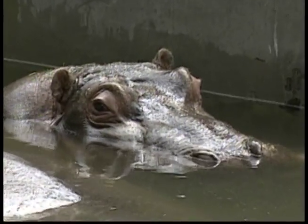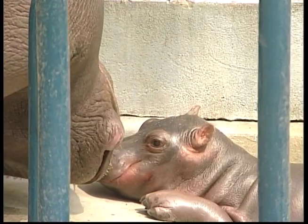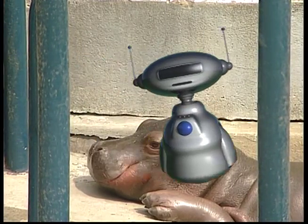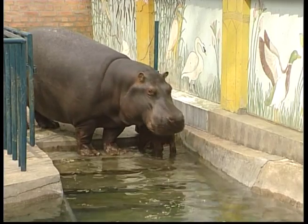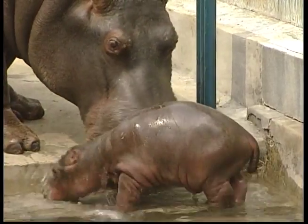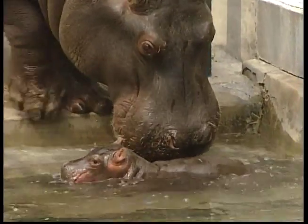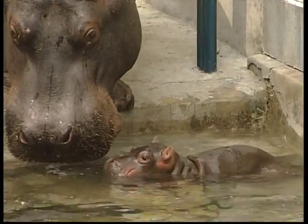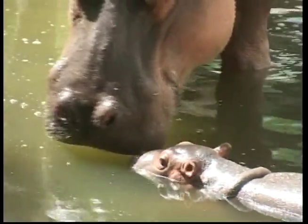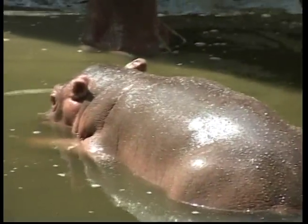A baby hippo is born on either land or in shallow water. In water, the mother helps the newborn to the surface, later teaching it how to swim. Hippos have to stay in water for long periods of time because their skin is very thin and they can get dehydrated. Common river hippos live in herds of about 10 to 30 animals, but they have been observed in groups as large as 100.